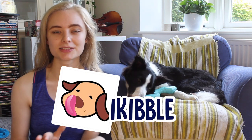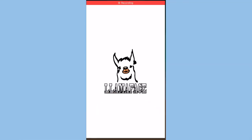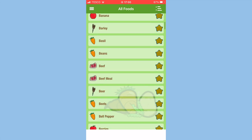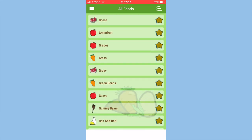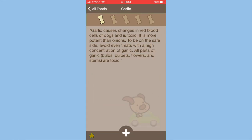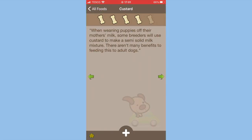This next app — I am so surprised at how often I've used it. When I downloaded it I had no idea I'd be pulling it up so much. It's called iKibble and it's essentially a big food dictionary for your dog. It has loads of foods listed and gives each one a rating based on how safe it is for your dog to eat, along with a short paragraph explaining why. There are also some really fun facts if you dig around, and you don't need to be connected to WiFi to use it.